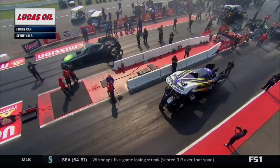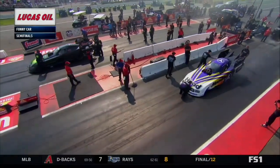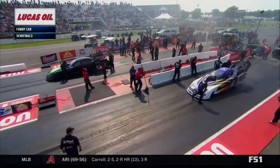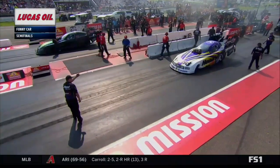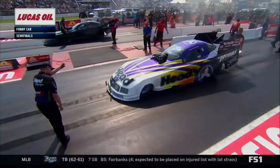We have seen this on both sides today — the red light, the delayed reaction times of some drivers, and it's been very interesting. Starting line here, semifinals of Nitro Funny Car. Blake Alexander on the right side of your screen in the Head Contractor's Toronto Auto Service Center car. Chad Green across the racetrack.